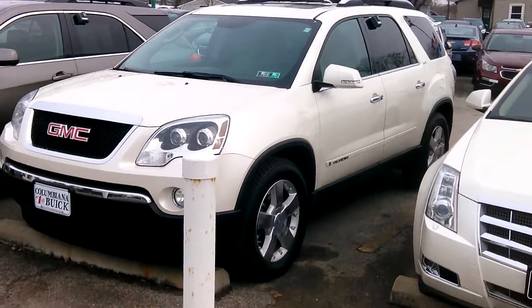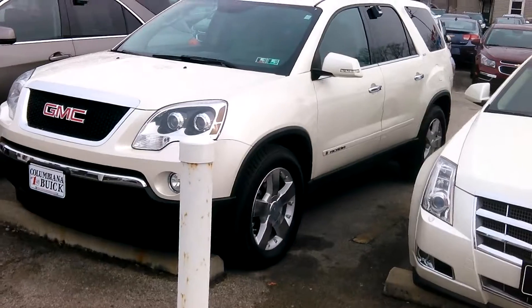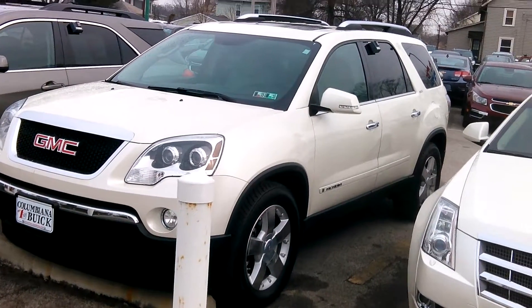Hey Natalie, this is Aaron from Columbiana Cadillac, Buick and Chevy. I figured I could upload this to my YouTube page and just send you the link on your cell phone, that way you can watch this video that I'm shooting for you.